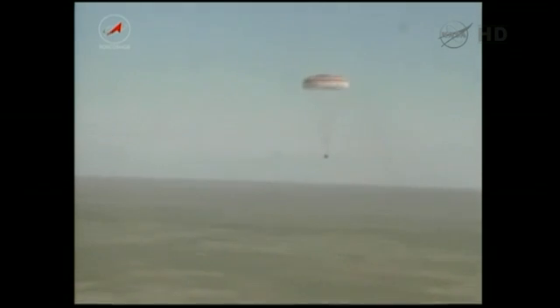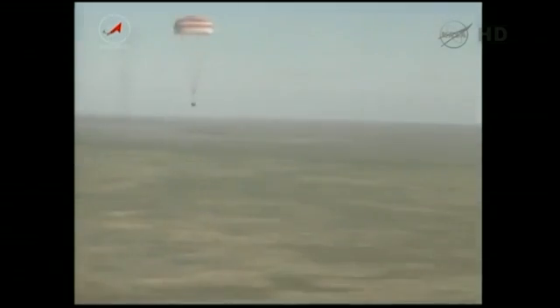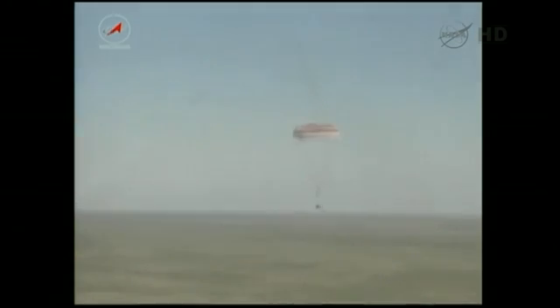These helicopters carried many of the essential personnel to the landing zone, including flight surgeons, as well as landing site personnel in charge of safing the vehicle and extracting the crew. Here you can see one of the first helicopters to touch down, moving in on the landing zone just a few moments after that successful touchdown.